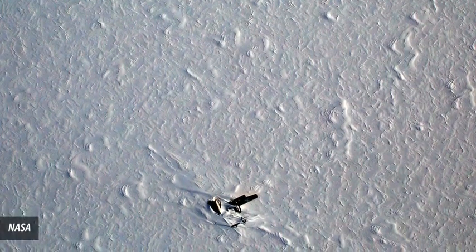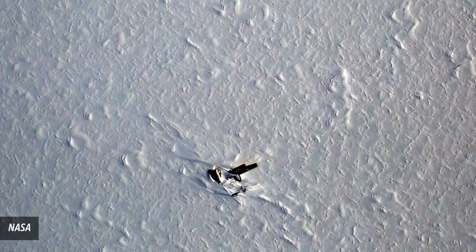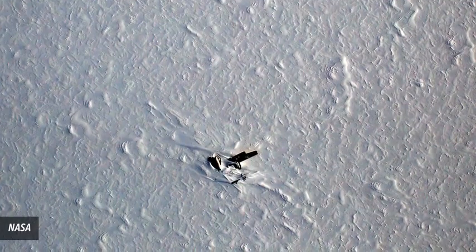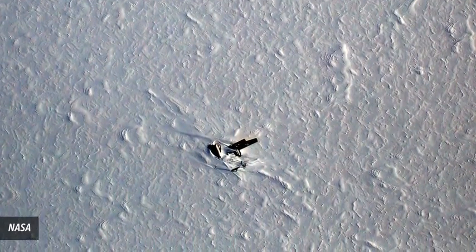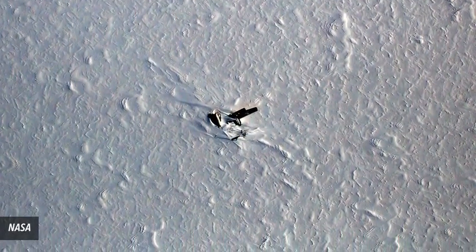Number 2: B-29 Superfortress Plane. Everyone aboard managed to survive the 1947 crash landing, which occurred in Greenland as they were en route to the North Pole. Recovery attempts for the plane haven't gone as well, with one causing the craft to catch fire. It remains there to this day.